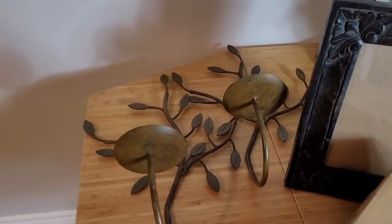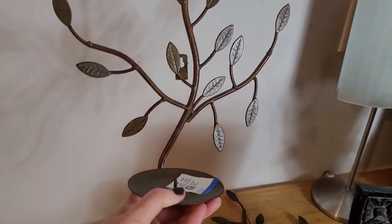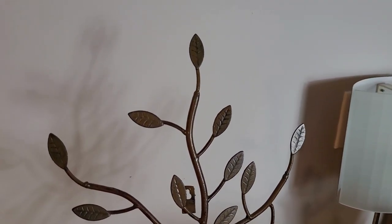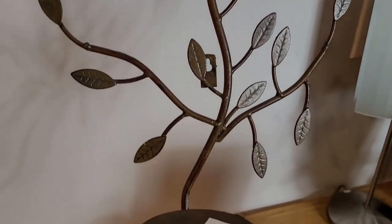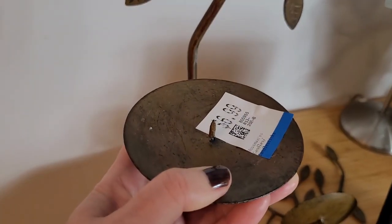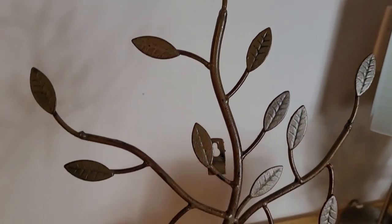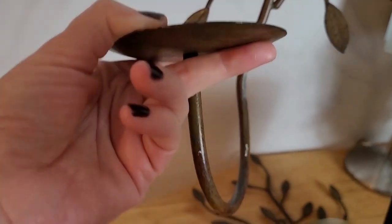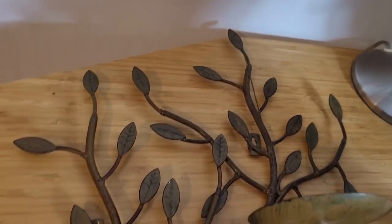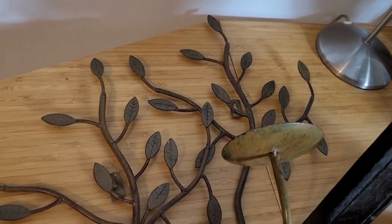To start, I found this pair of candle wall sconces with a leaf pattern, in really great condition. They were $6.99 each — really gorgeous leaf pattern. I've been looking for candle wall sconces for a while, so I definitely had to pick this pair up. As you can see, the other one is right there, also in great condition.